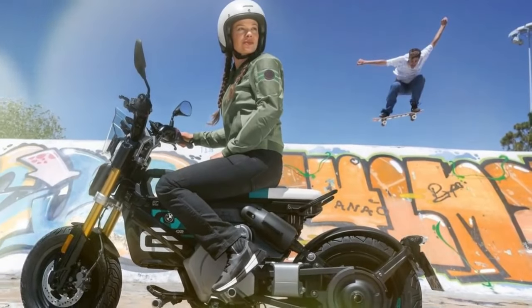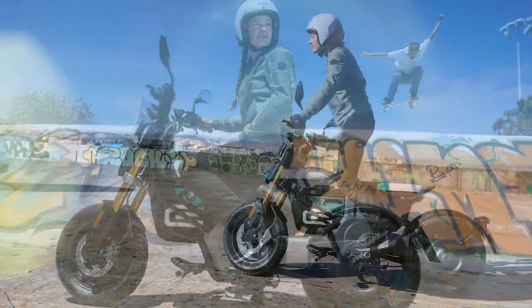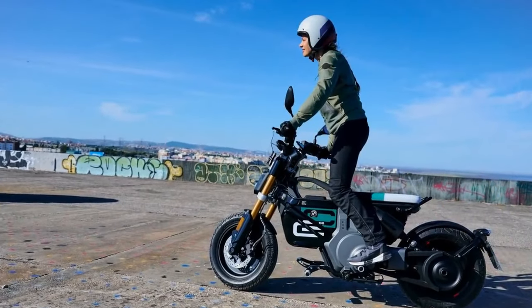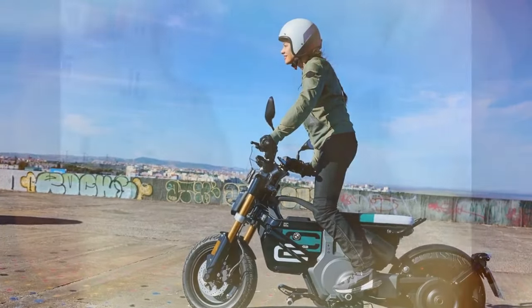With 11 kilowatts — 15 horsepower — of power, it resembles more of a visionary project than a typical production motorcycle. However, it's not just about looks. This German creation packs a punch in both style and substance.